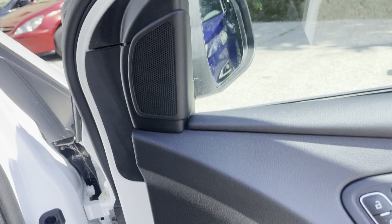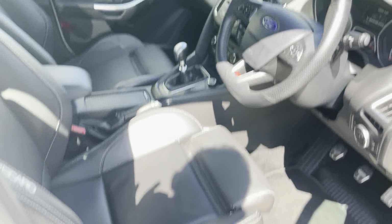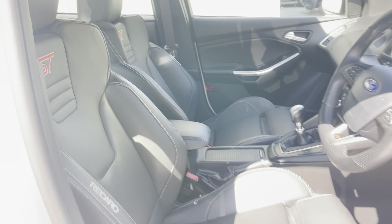It's got the ambient lighting on it as well. Let me show you that driver's seat — look at that, it's literally just got a tiny little crease at the bottom. It's pretty much as it was when it left the factory.